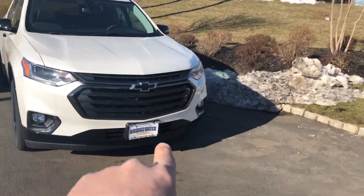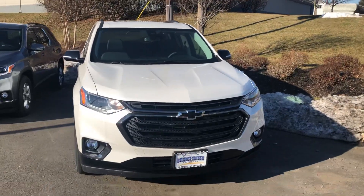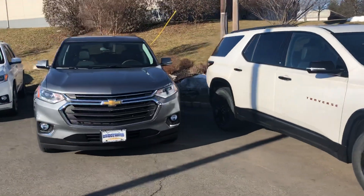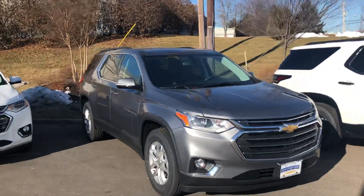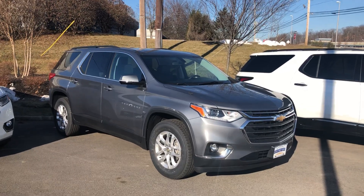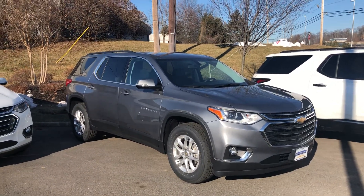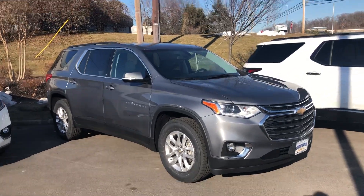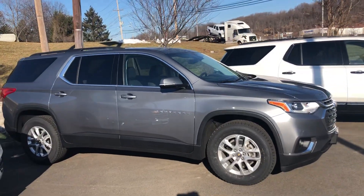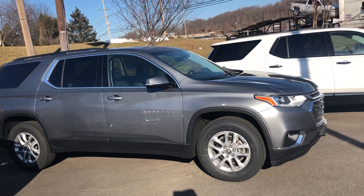This here is the 3LT without the sunroof that we were talking about — the $42,000 vehicle. This particular color is the satin steel metallic that I had mentioned to you. It has a black leather interior. That particular vehicle's locked, but I have others with leather and I'm going to open one for you.